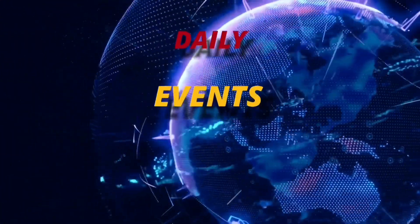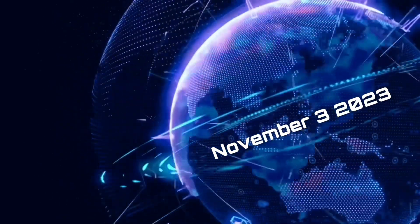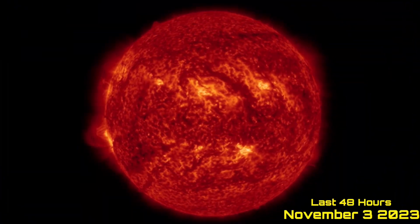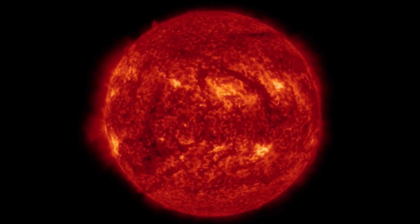Hello friends and family from around the world. This is Mike with Daily Events Worldwide and we are on November 3rd, 2023. Welcome to another surviving day on the planet and welcome to the Daily Do, giving your space weather update as well as earthquakes, volcanic weather, space weather, and world weather.